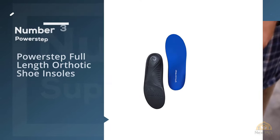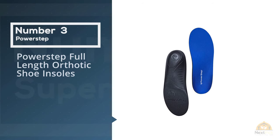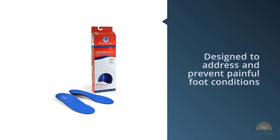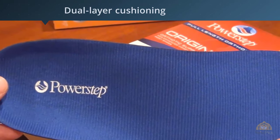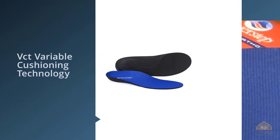Number 3. PowerStep Full Length Orthotic Shoe Insoles. Designed to address and prevent painful foot conditions, the unisex PowerStep insoles are the best insoles for nurses and hospital employees. The product successfully relieves deformities like plantar fasciitis, Morton's neuroma and metatarsalgia. They also alleviate the pain caused by bunions and flat feet.